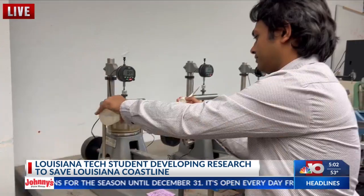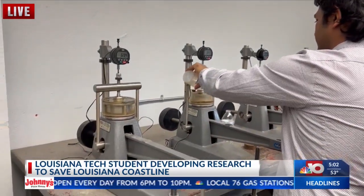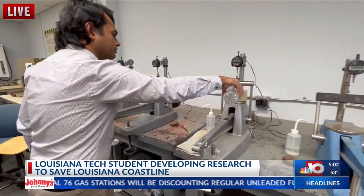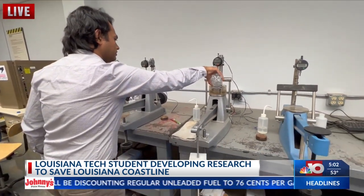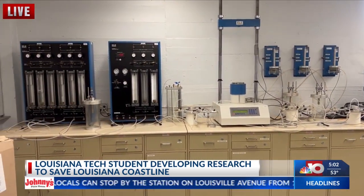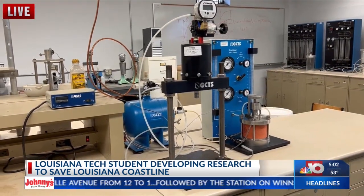Apu has spent the last three years working on projects to help the Louisiana Coastal Protection and Restoration Authority shore up the state's coastline. You are just losing land, so you need to reverse the land. One of Omar's roles in the CPRA's project is to create artificial marsh islands to restore a landmass along the Louisiana coast.